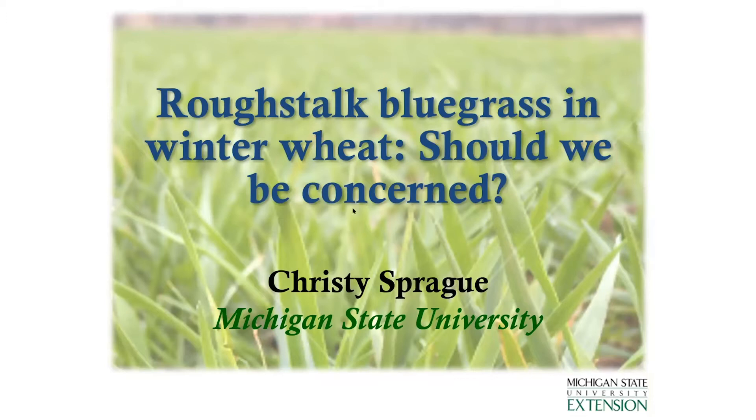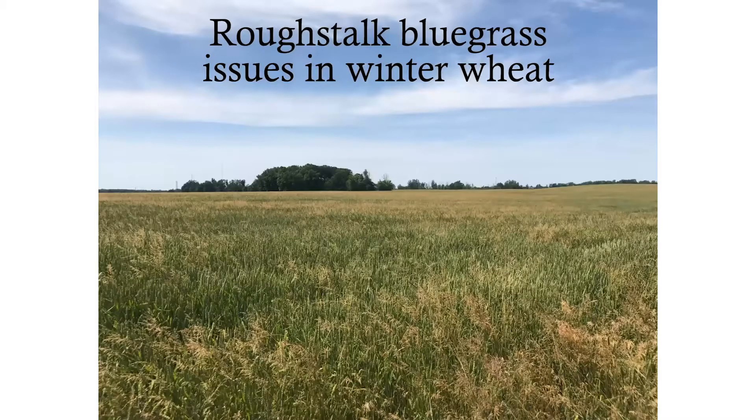One of the things that we see in wheat fields about this time of year is, if we have rough stock bluegrass as a problem, we will see right now that golden brown color. It has actually started to turn about a week ago or so. As you're driving by wheat fields and you see this golden colored weed sticking up above the green wheat heads, you'll know that that's rough stock bluegrass.